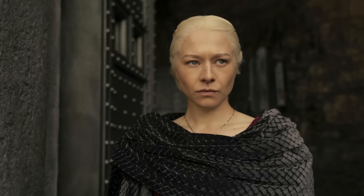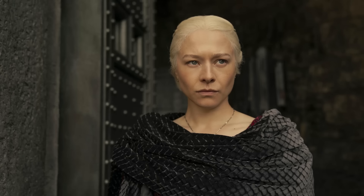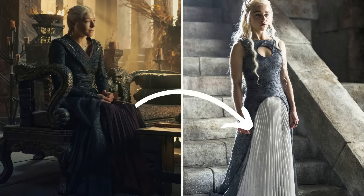While I had Rhaenyra's scaly black dress as the third most compelling costume in the episode 'A Son for a Son,' something I didn't notice until this episode is the pleated dark red petticoat under her gown, akin to Daenerys' many dresses.